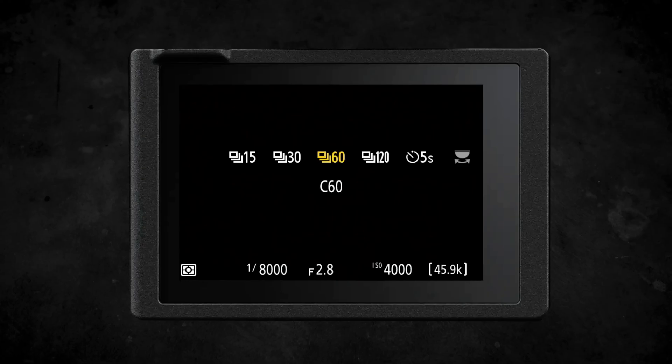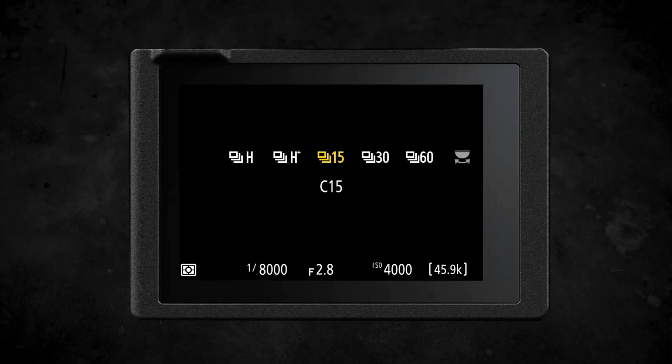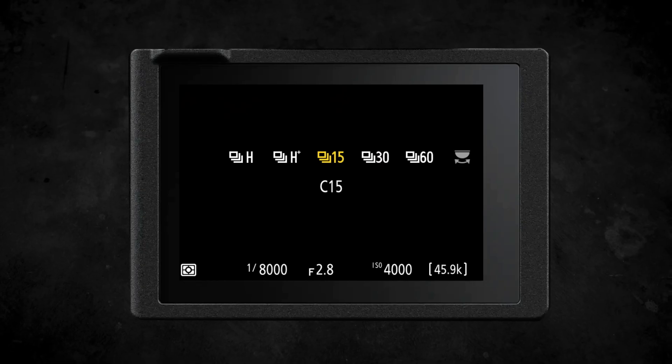When using high speed frame capture in the Nikon Z6III, firmware version 2 brings two new additions. First, there's a new frame rate option: alongside 30, 60, and 120 frames per second, there is now a new option for 15 frames per second, allowing you to be more selective about the exact speed you want.